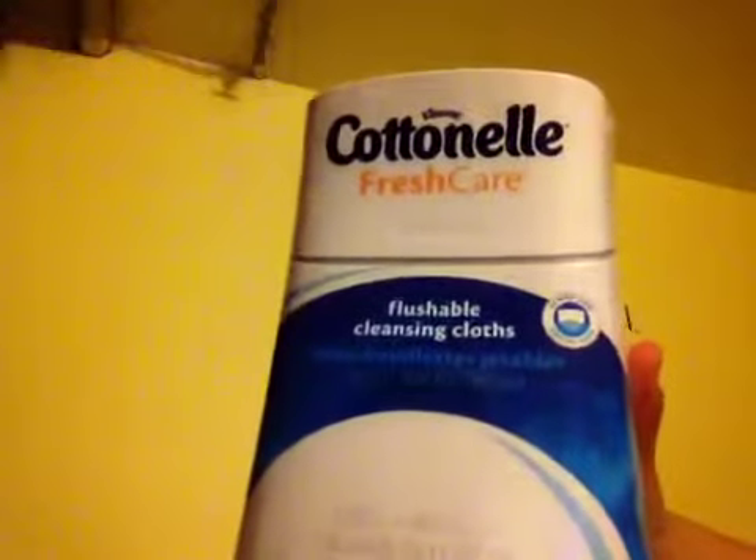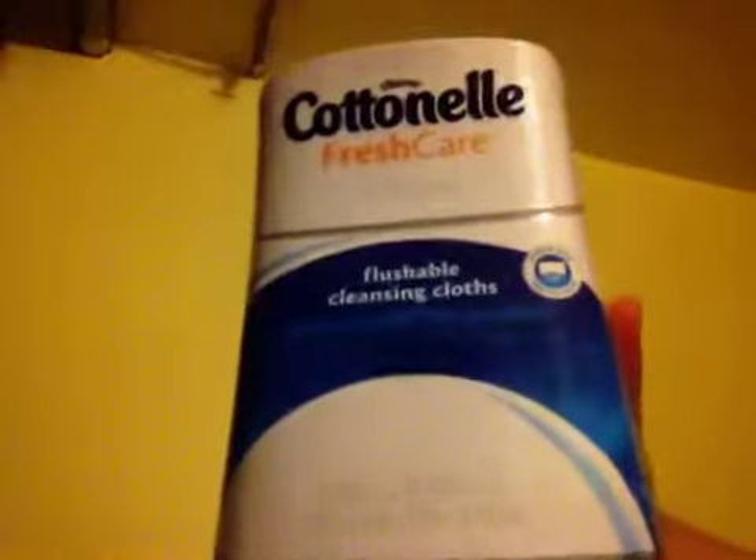I got four rolls in here to try out, which is nice. I also got the Cottonelle Fresh Care Flushable Wipes. It has 42 cloths and one dispenser. That's how it looks, and that's the back. It has a box top, which is great.